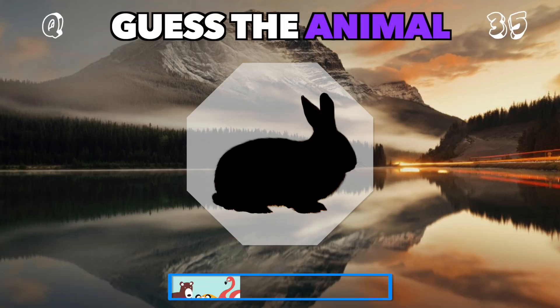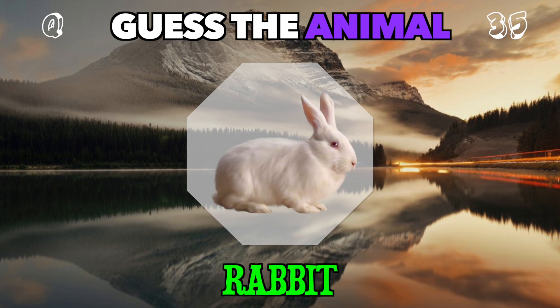Floppy ears and a hopping gait. Who could this be? It's a rabbit.